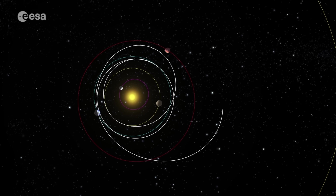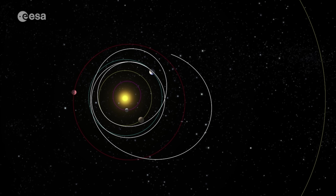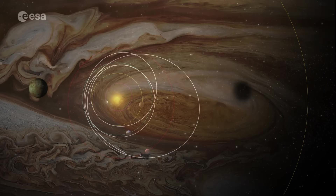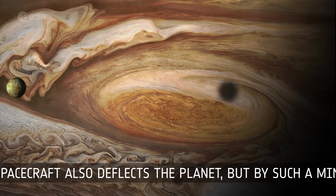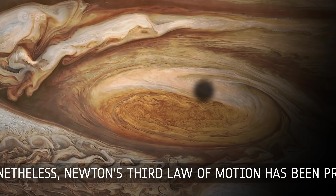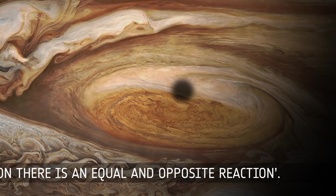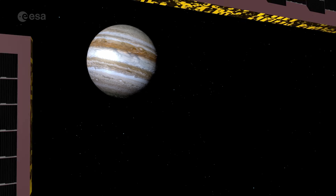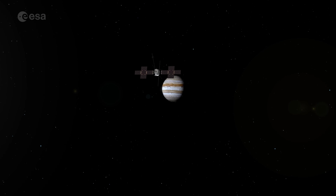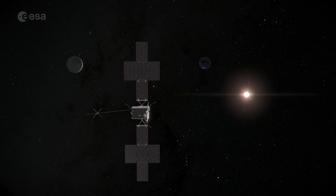Depending on the relative direction of motion of the planet and the spacecraft, a gravity assist can either speed up, slow down, or change the direction of the mission. The spacecraft also deflects the planet, but by such a minuscule amount as to be insignificant. Nonetheless, Newton's third law of motion has been preserved: to every action, there is an equal and opposite reaction. The world of orbital mechanics can be a counter-intuitive place, but with a bit of patience and a lot of planning, it allows us to do a great deal of science with just a little fuel.